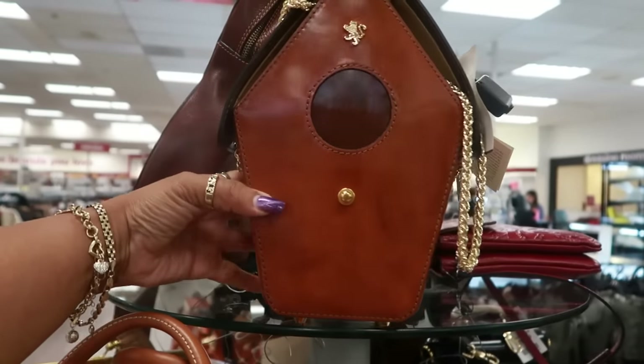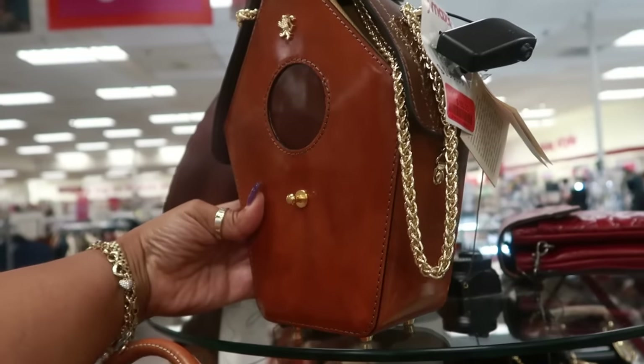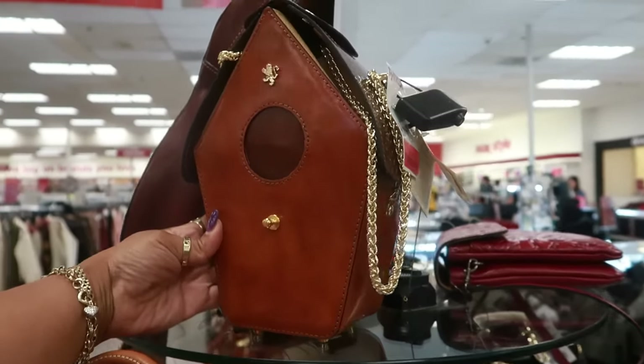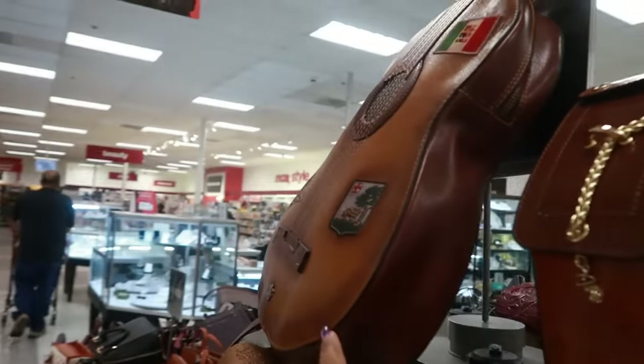This is the same brand that made that camera bag I purchased. This was $200, and it is $180 on red tag — that's kind of fun if you like birds. And they still have the one that looks like a guitar right there.